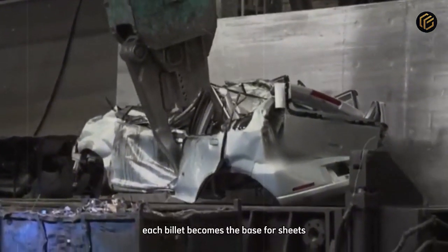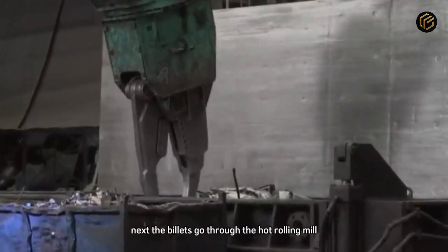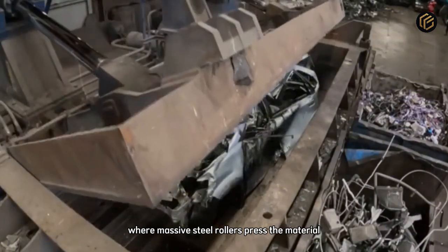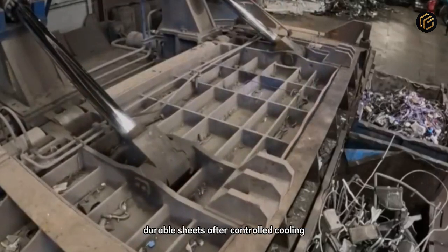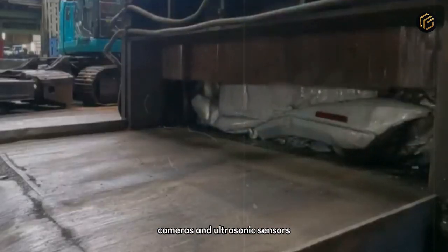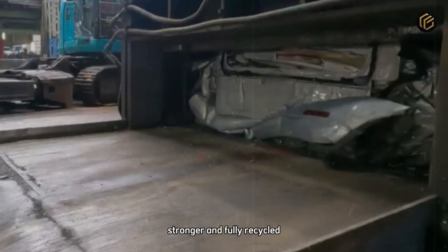Each billet becomes the base for sheets, coils, or structural parts used in new industries. Next, the billets go through the hot rolling mill, where massive steel rollers press the material until it reaches the desired thickness. The process combines heat and force to shape the metal into thin, durable sheets. After controlled cooling, each coil is inspected by high-resolution cameras and ultrasonic sensors. The steel is now ready to begin its new life — purer, stronger, and fully recycled.